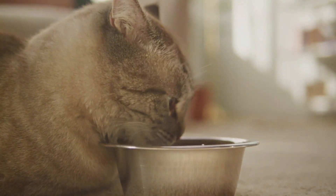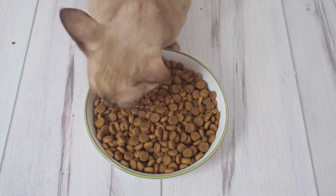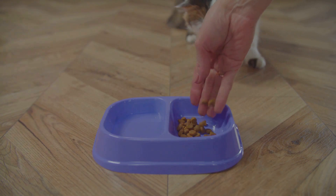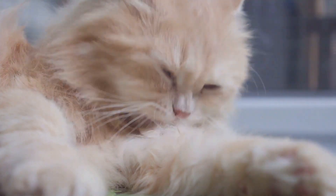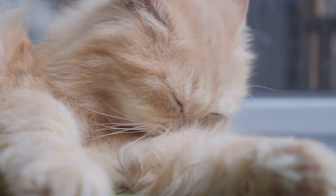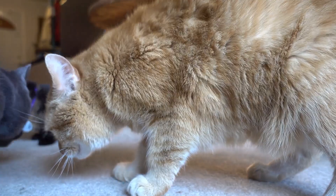Wet cat food can contain up to 80% water, closely mimicking the water content of prey animals. Dry cat food, on the other hand, typically only contains about 10% water, meaning cats eating a dry food diet will need to drink more water separately to stay properly hydrated. The biology of cats is intricately tied to their desert origins, influencing their dietary habits and hydration needs. Their bodies are adapted to getting most of their hydration from food, and they are efficient at conserving water.